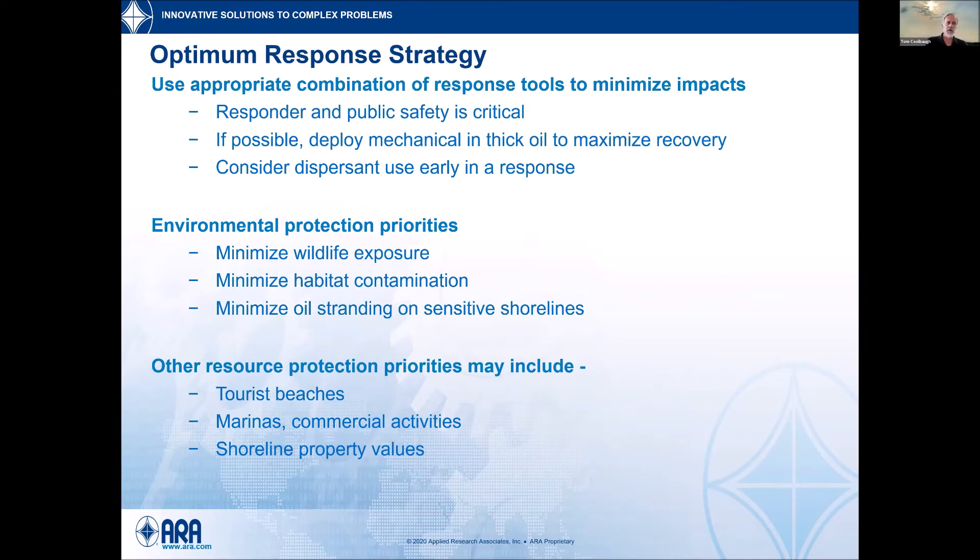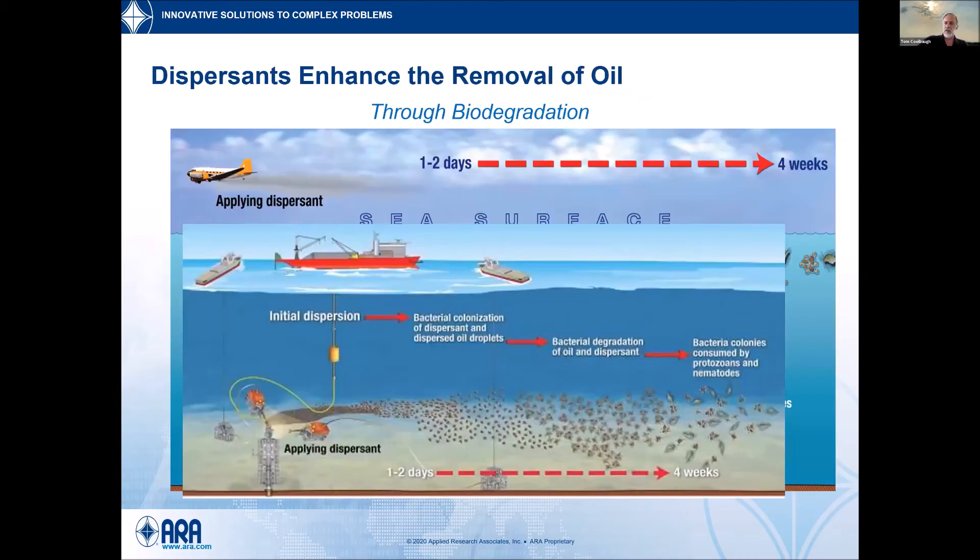Along with human health, we look at minimizing wildlife exposure and habitat contamination — that could be because oil strands on the shoreline. There are different drivers that different communities may have: sometimes it's a tourist beach, a marina, or fishing. We need to take all of that into account to optimize for the specific spill in the specific area, because no spill is the same — they all come with their unique challenges and opportunities.